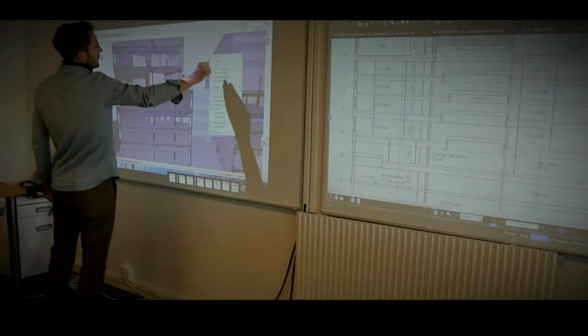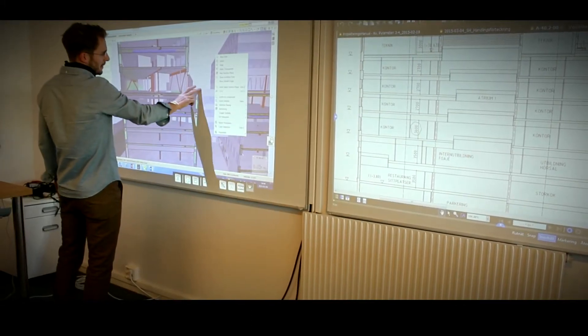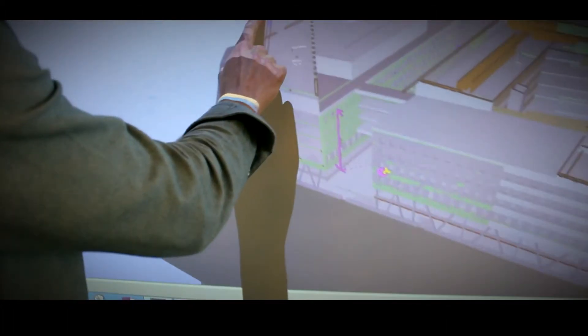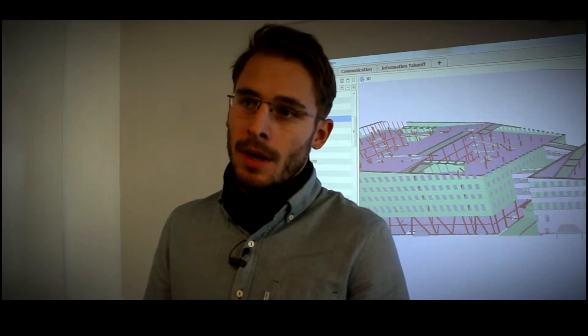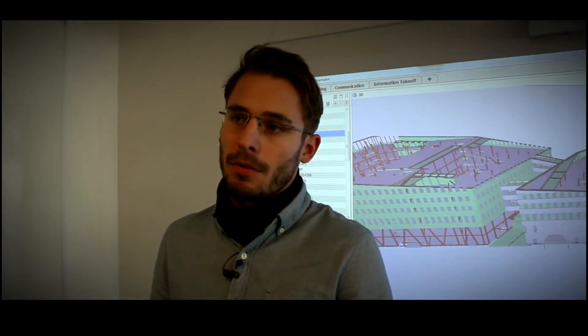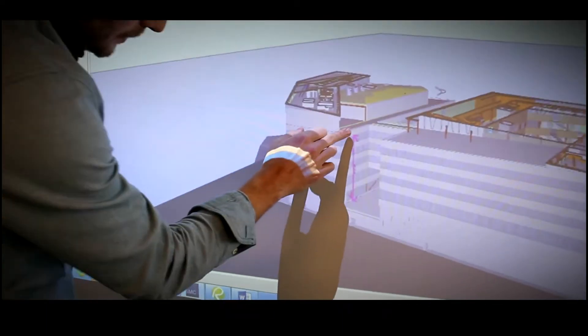Every week our designers publish new IFC models that we load into our Solibri. The first thing we do prior to our design meetings is to go through Solibri, run the clash test, do a visual check through, and then that in itself provides the foundation for the coming meeting.